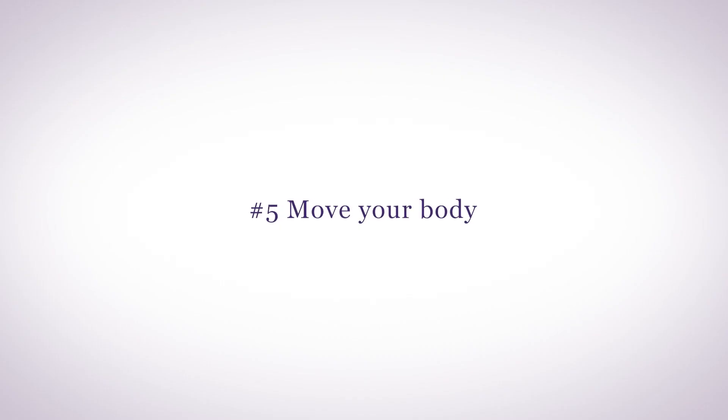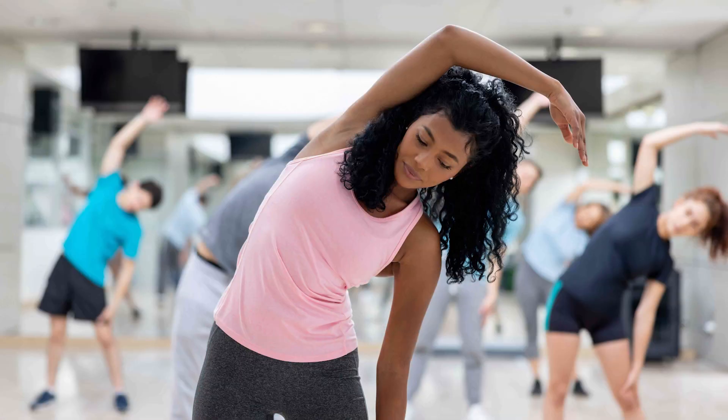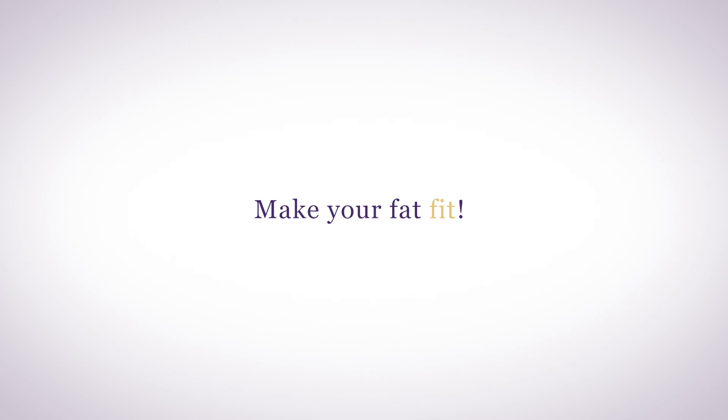Number five: move your body. If you are sedentary, your hormones will not be healthy and you'll have more inflammation. Exercise, including aerobic and weight resistance, helps to make your fat fit and keep your hypothalamic inflammation down, which helps to balance your hormones.